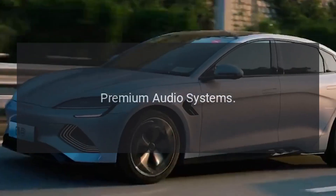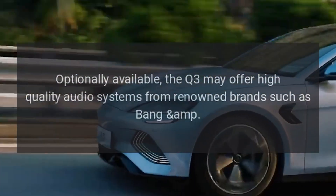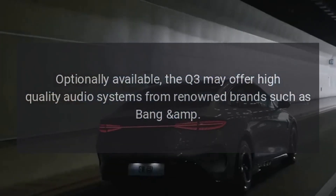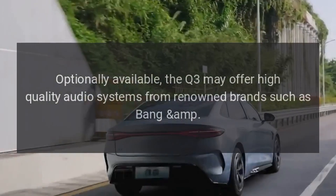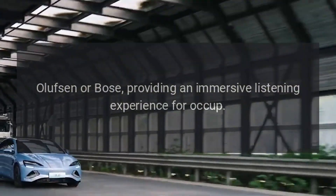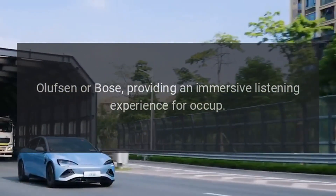Premium Audio Systems: Optionally available, the Q3 may offer high-quality audio systems from renowned brands such as Bang & Olufsen or Bose, providing an immersive listening experience for occupants.